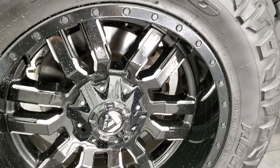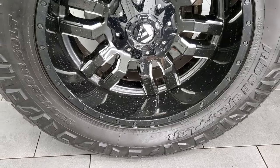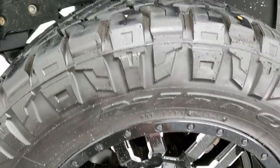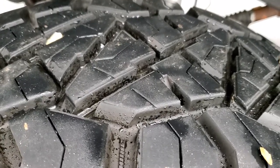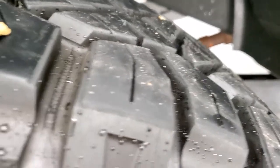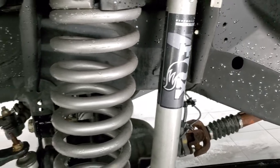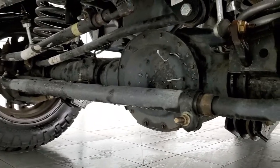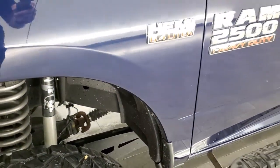This one comes with Fuel 20-inch painted and polished aluminum rims and Nitto Ridge Grappler 35 by 12 and a half R20 LT tires, which have about 70 to 80% of the tread left on them. It does have a suspension lift kit on it and comes with performance Fox shocks. You can see that lift right there — feel free to pause it to see all the components. It's nicely done and the truck rides really nice.